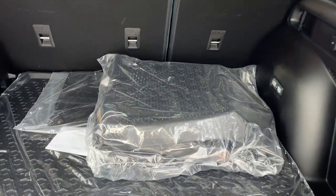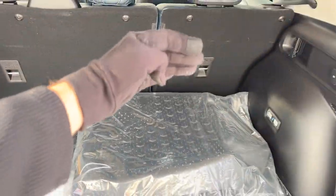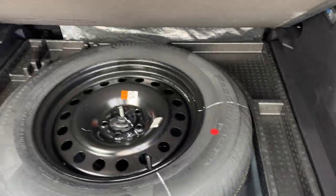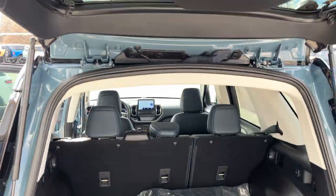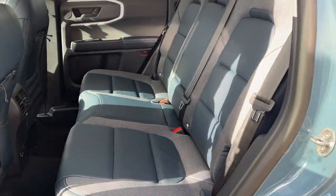You do have first and second row floor liners that are Bronco branded, as well as second row rubberized seat backs. You also have a Bronco branded cargo mat, and underneath here you do have your full-size spare tire.